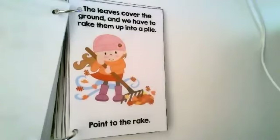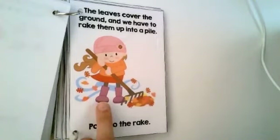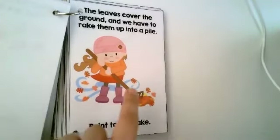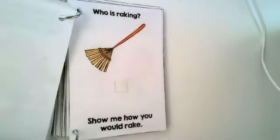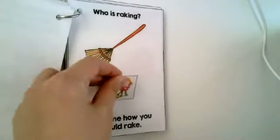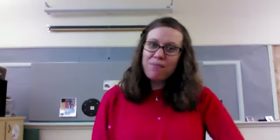The leaves cover the ground and we have to rake them up into a pile. It's fun to make a pile — sometimes we can jump in the leaves. Point to the rake. That's not a rake, that's her boots. Is that the rake? It is. Who's raking? She's doing a nice job raking some leaves. Show me how you would rake. Thank you for coming to my group. Hope you enjoyed the book. I will see you tomorrow. Bye bye.